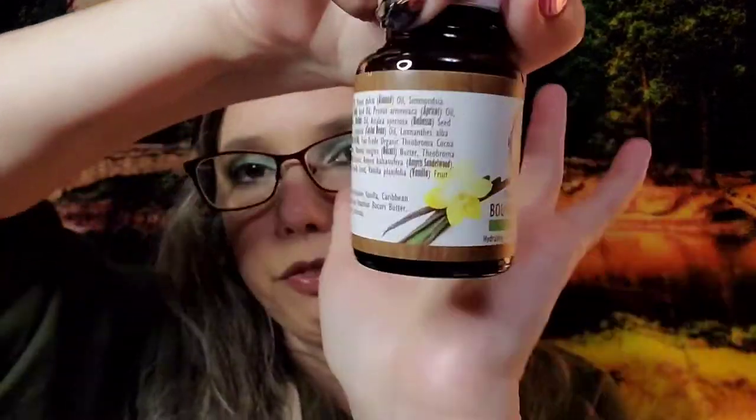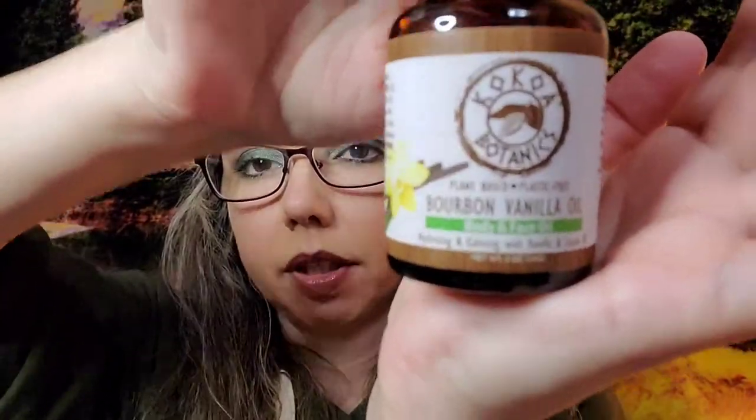And lastly, these are the three different types of products they have: the body butter in a few different scents, the deodorants, and a body and face oil. They are of course plant-based, plastic free — the face oil comes in a glass jar, so it's reusable.